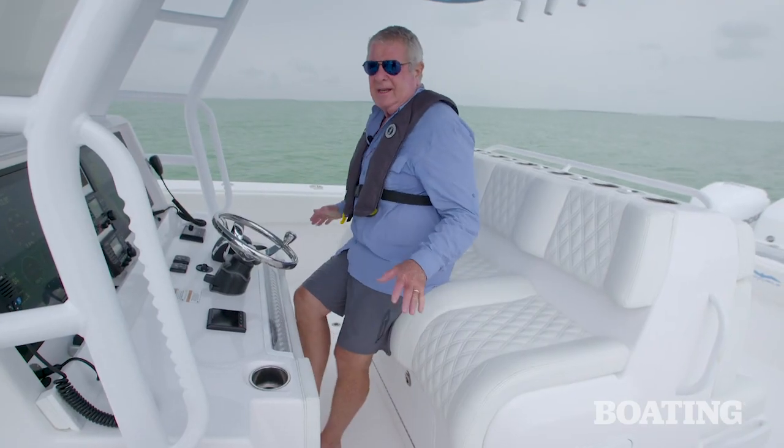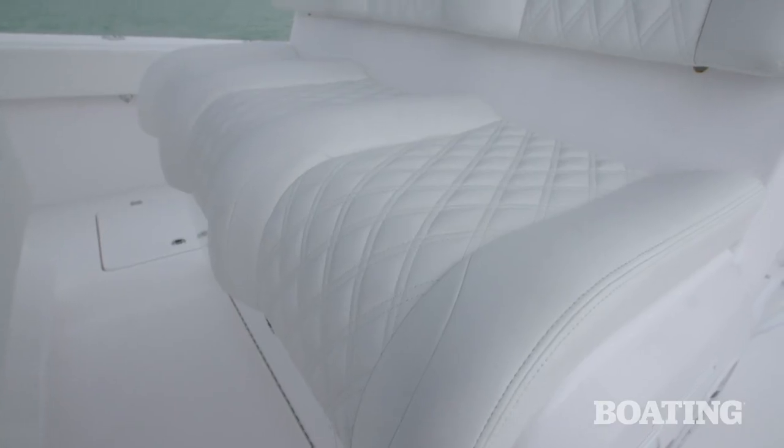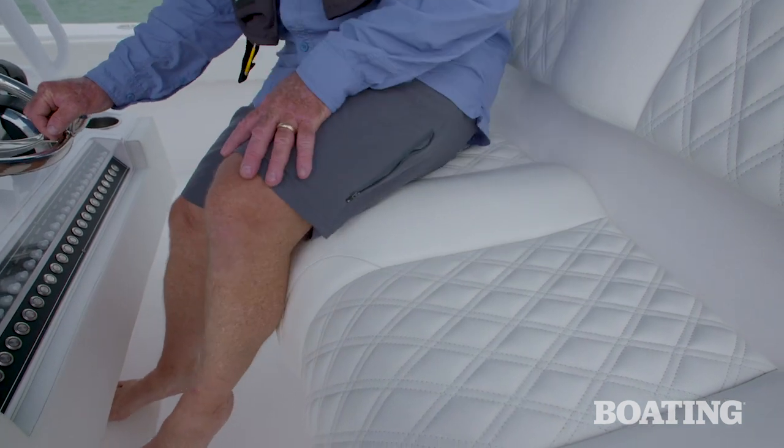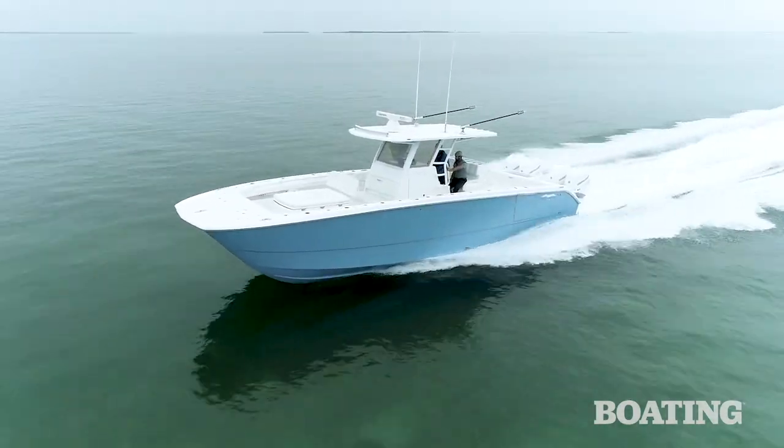I like the way the helm seat's arranged. You've got three bucket seats, curved so that you've got a comfortable position standing up. But if you want, you can just push back on the step down below and drive seated, especially if you have the autopilot set for your destination.